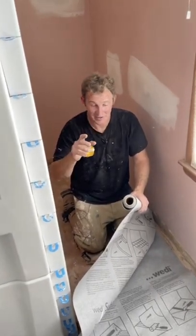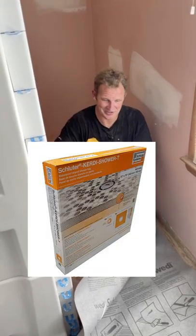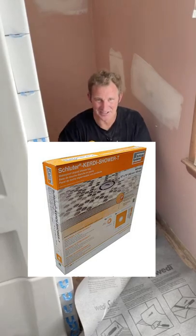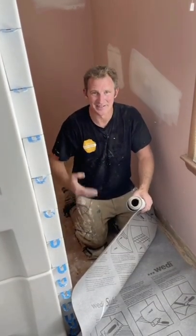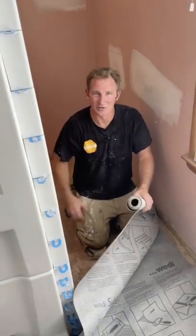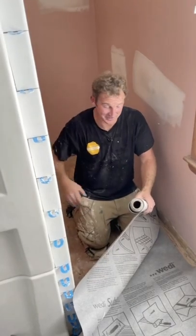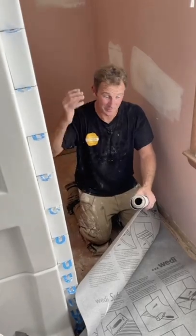It's kind of actually funny — the Schluter pans, if you bought a Schluter pan, it actually shows right on the front image of penny tile on a shower floor, and they don't even warrant that. They do not allow tile under two by two to go over top of that, unless they've changed things. I mean, they do change things from time to time, but from what I understand, it's always been two by twos or bigger.